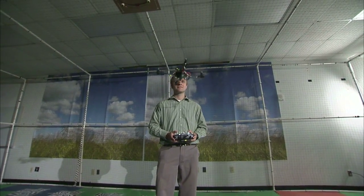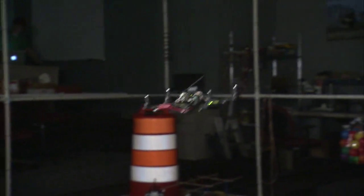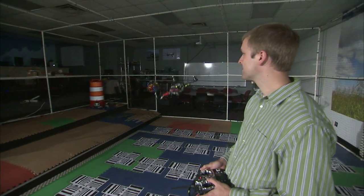They look like toys, but someday these unmanned aerial vehicles, or UAVs, will do everything from collect a soil sample to fetch the lunch you forgot at home. We are at a point where this field is ready to explode in terms of its potential applications.